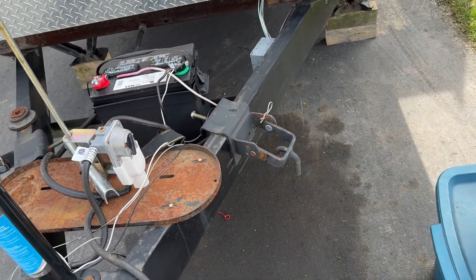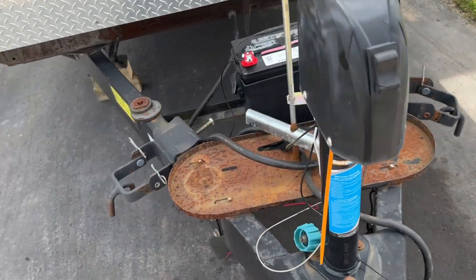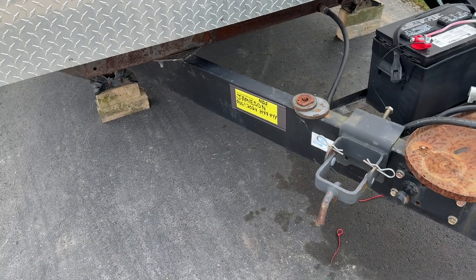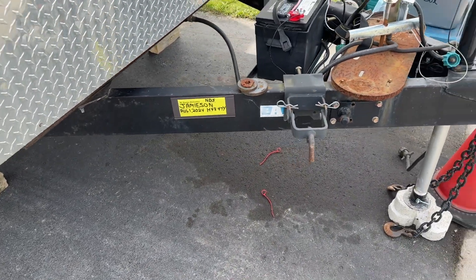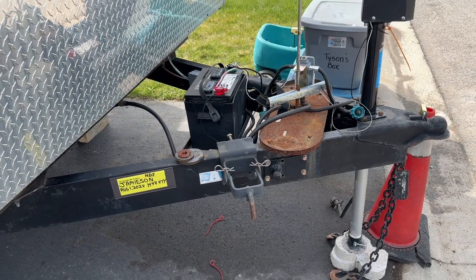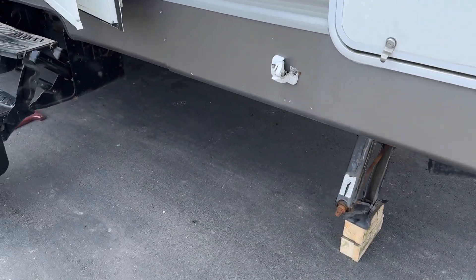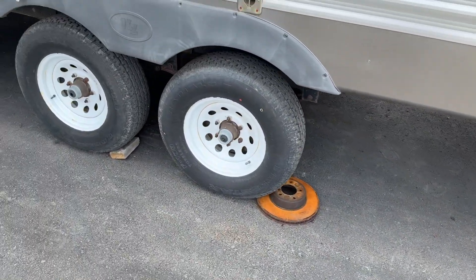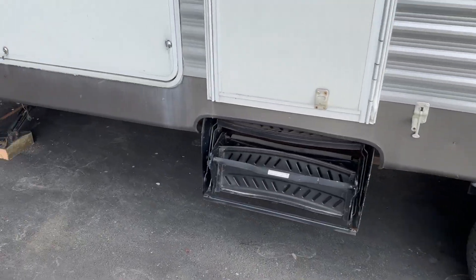Those bars there are for our load distribution hitch — because we pull it with a Lincoln Navigator, it distributes the load to the front tires of the truck as well as the rear, so you don't get that big sag in the back.